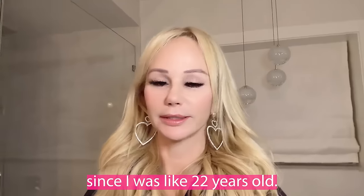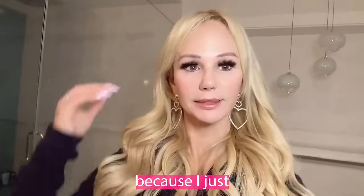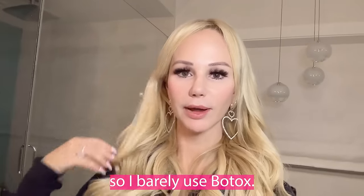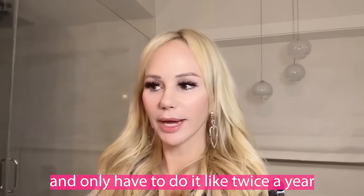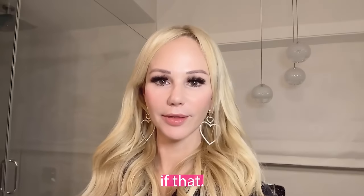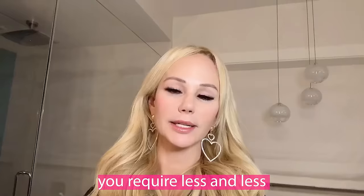I've been doing Botox since I was about 22. Now that I'm older, I feel like I don't need as much anymore because I've been doing it my whole life. I now use Daxify and only have to do it like twice a year if that — just my crow's feet, forehead, glabella, and sometimes Daxify along my jawline for the Nefertiti lift and occasionally my neck. When you start early, you don't have to do it as much as you get older — you require less and less.